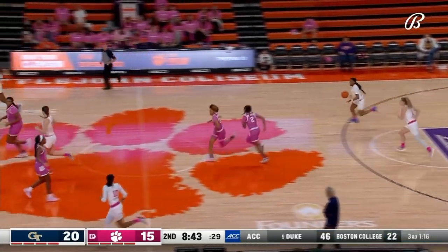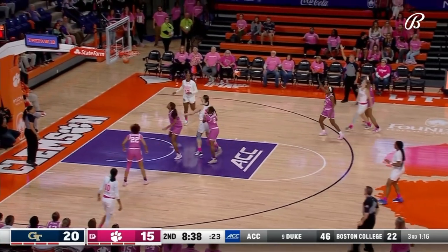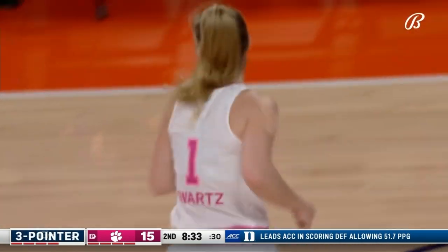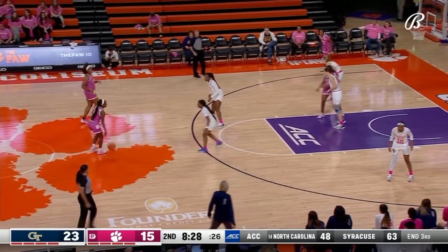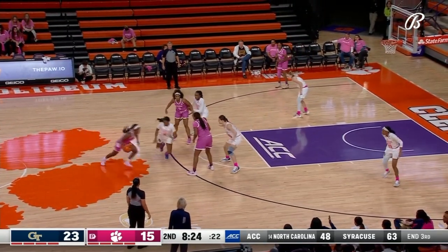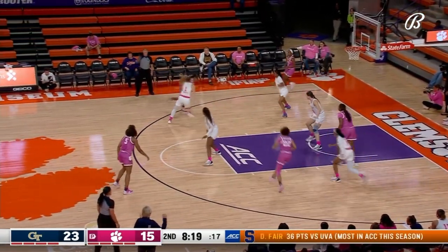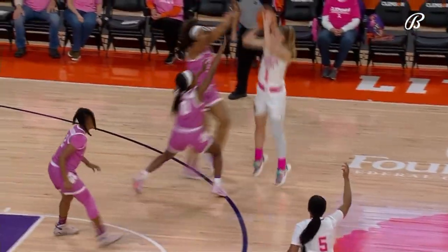Swartz now with five — takes it back for Georgia Tech, steps into the three and rips the nets. There's something about playing Clemson that gets Cam Swartz fired up. She's already got eight in this game, two of those three-pointers. And it doesn't matter what uniform she's wearing — she scored 39 points against Clemson in a BC uniform.